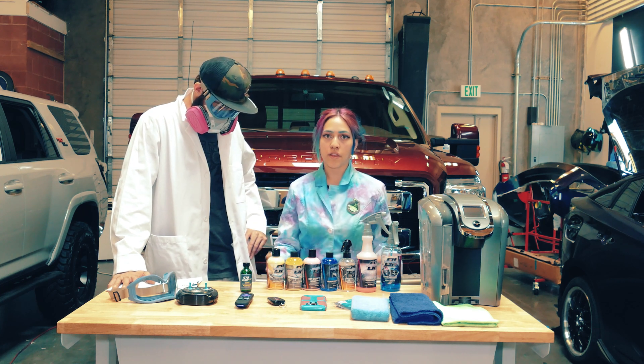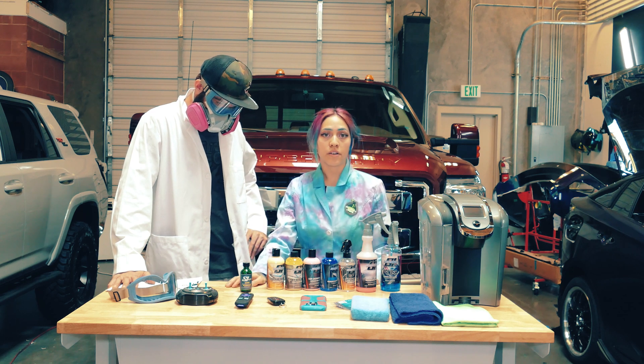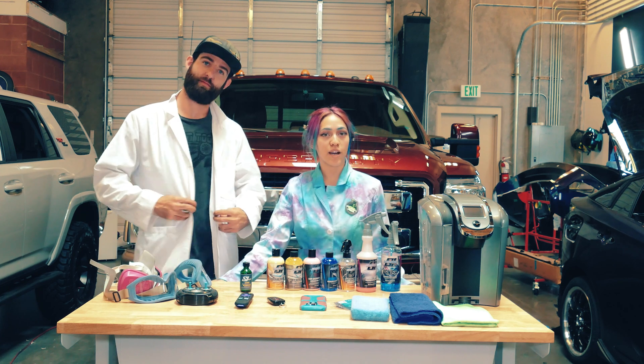There's a detail company we work with — they make all these different products, and these are just some of the ones we use here at our shop. They're here in Arizona, it's called Superior Image Car Care, and their website is SuperiorImage.pro.